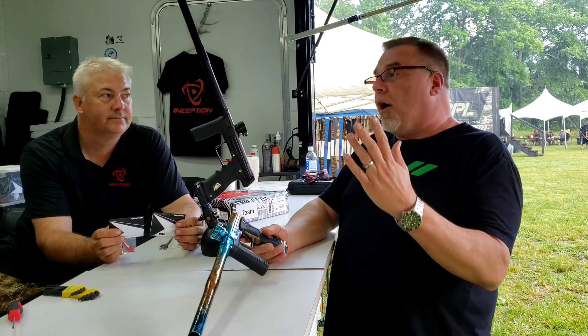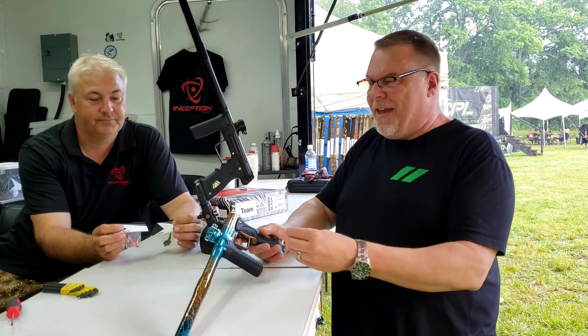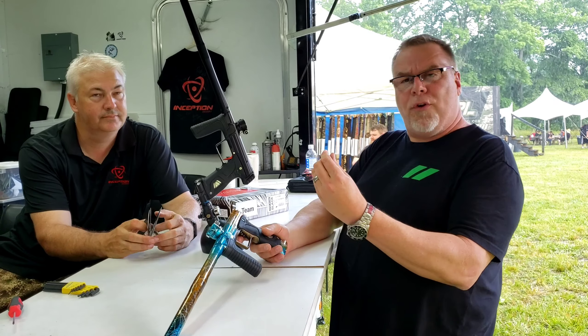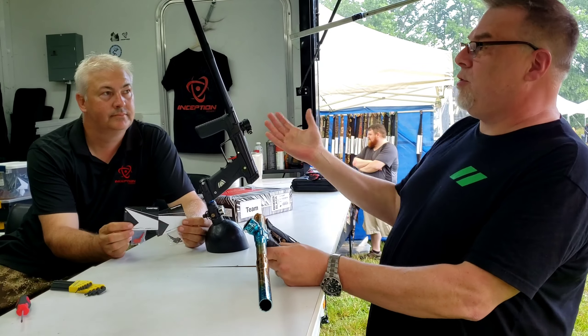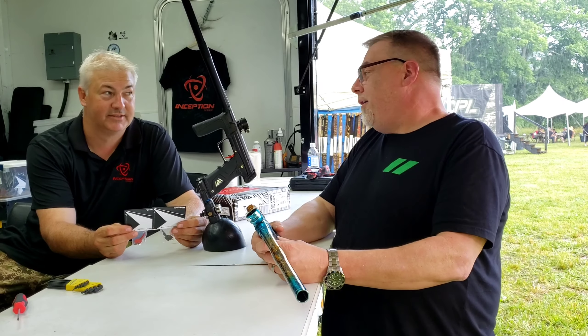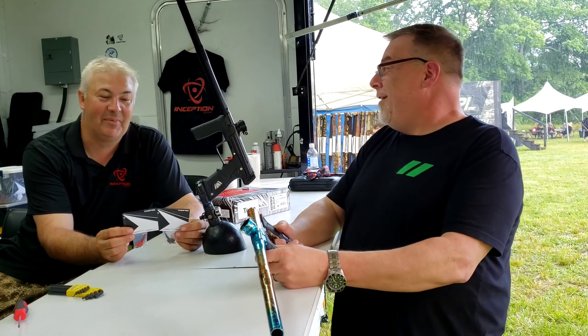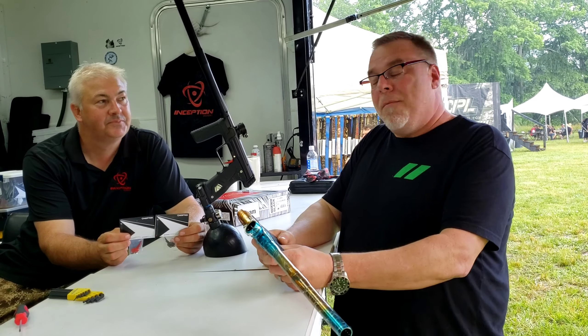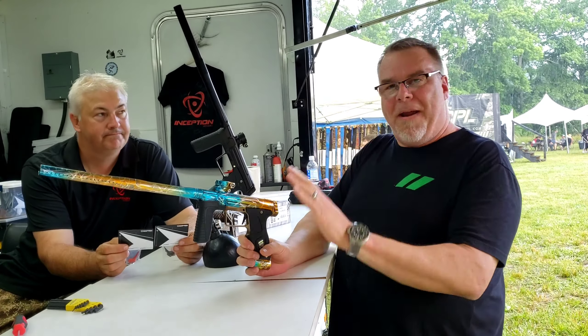Right now we're here with Simon from Inception and Inception Designs, and he has a new product we're going to talk about. It is the FANG trigger for the M170, or the mechanical frame conversion for the M170, that allows for — for the first time — activation, pre-travel, and post-travel adjustment, along with activation points. As far as I know, it's the only M170 MEC trigger that has that.